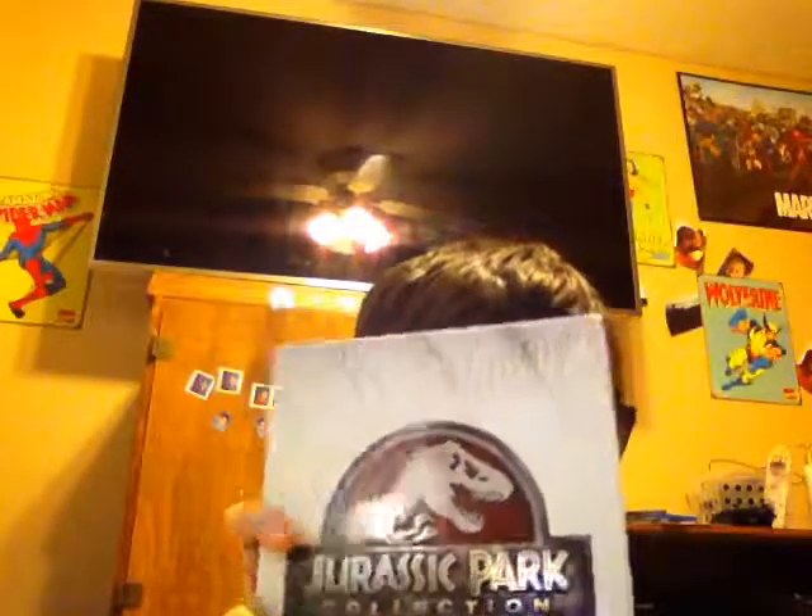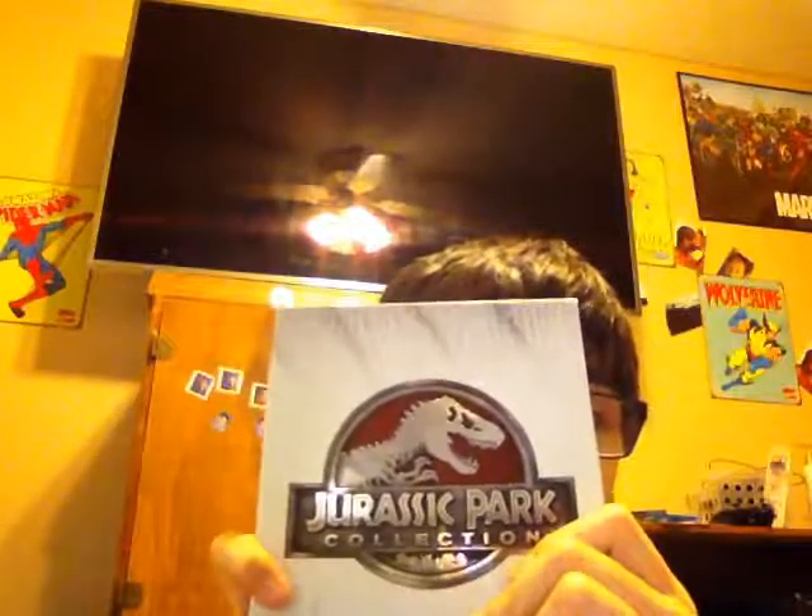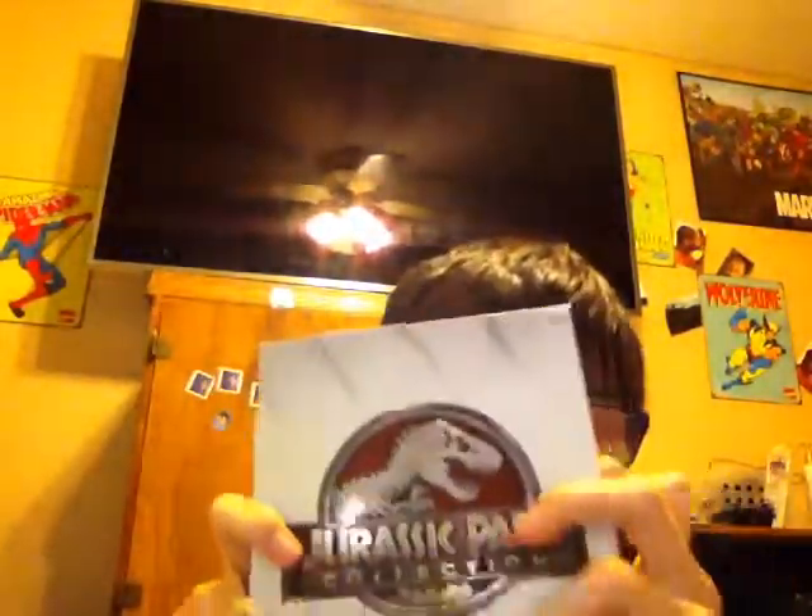We are going to be doing a review on the Jurassic Park Collection, which is really cool and really interesting. I got this for Christmas last year, and it's awesome. It's got the first three and then it's got the newest one, which is Jurassic World, so I thought why not do a review on this whole DVD collection in one video.